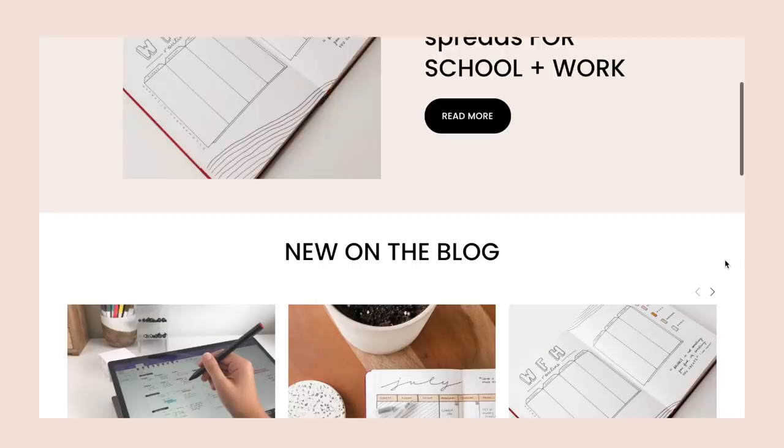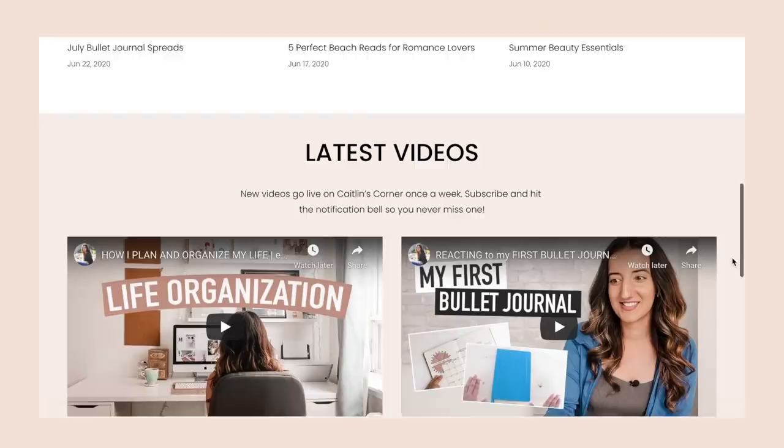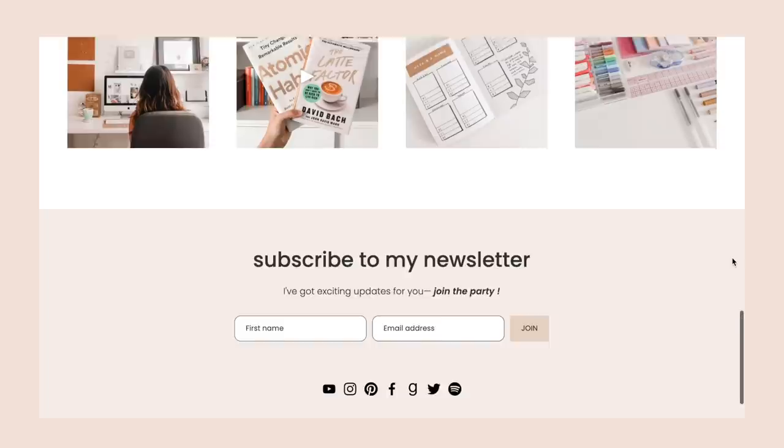Speaking of my blog, Squarespace has been the platform I've been using to run my site, katelyndasilva.com. For those of you who don't know, I started my online journey as a book blogger back in high school, so starting a blog this year has felt like a wonderful return to my roots, and Squarespace has made creating extra content for you guys each week easier than ever.